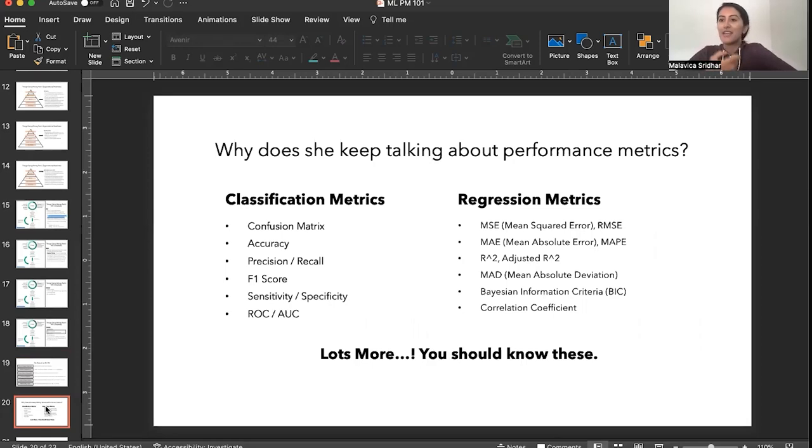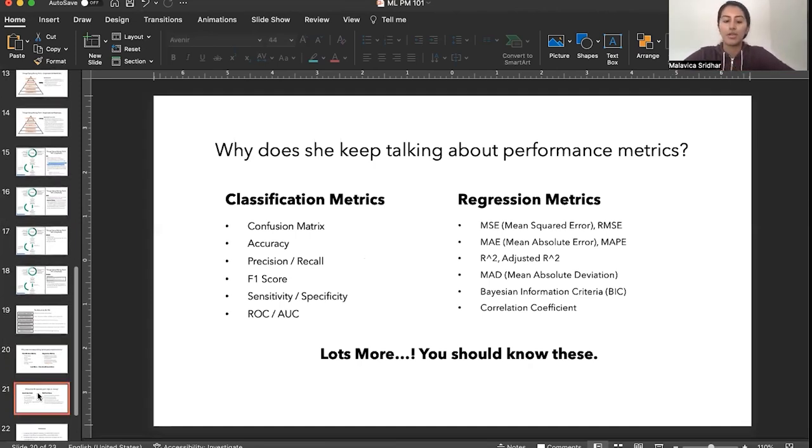I've said the word performance metrics about a hundred times. In the simplest sense, performance metrics are the actual model outputs. There are a handful of classification and regression metrics out there, and you need a really good understanding of exactly what these metrics are and how you know if they're good or not — then you can tie them to business outcomes. Having a good heartbeat of these and studying them is a good way to enter the space and speak the language of your team.